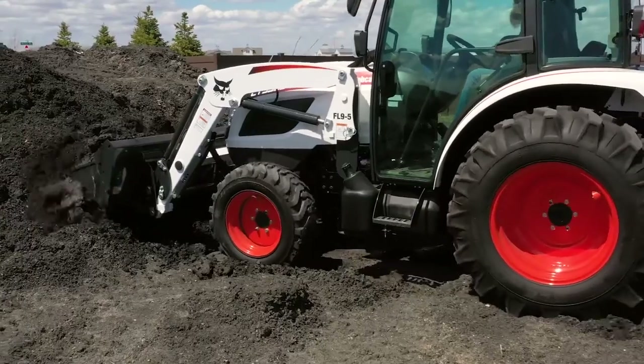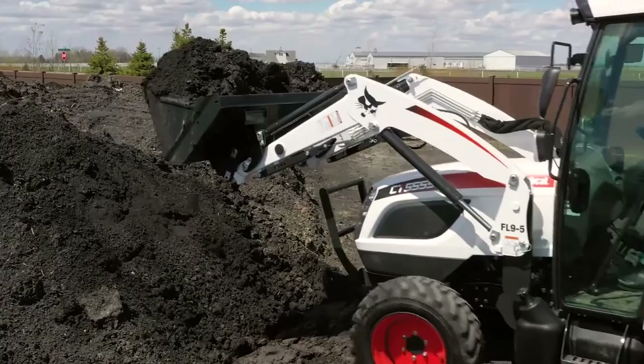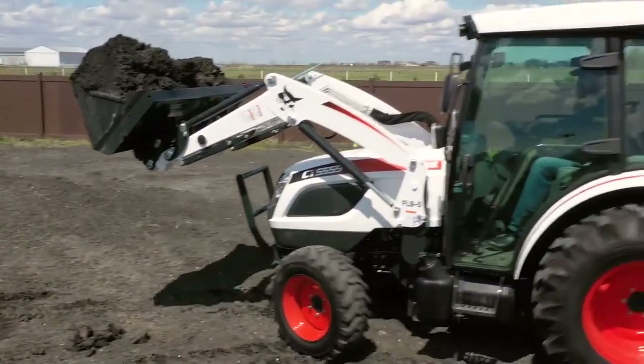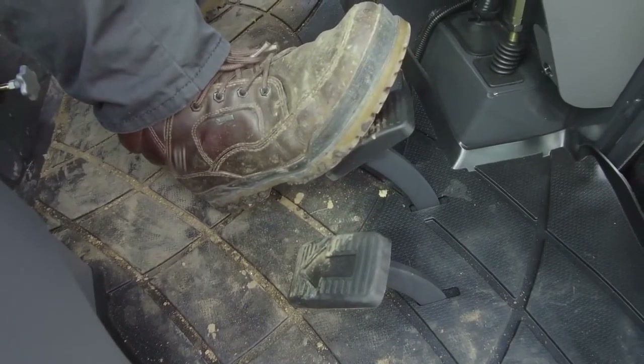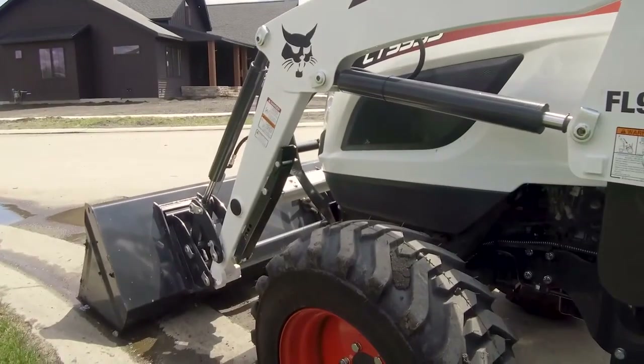This transmission also gives you great direction change ability to help with front-end loader operation, mowing, and lots of other jobs you do with your tractor. The twin-pedal design gives you one pedal to move the tractor forward and the other moves it in reverse. The front-end loader digs, moves dirt, loads and carries materials, and more.